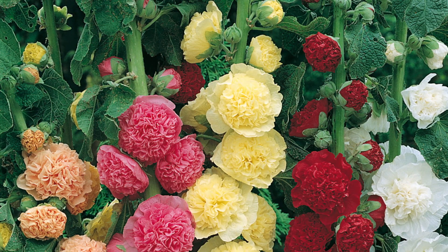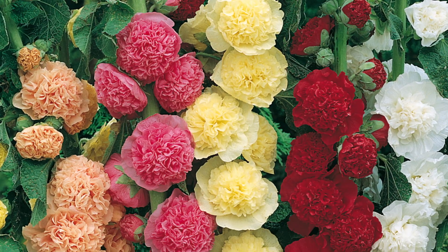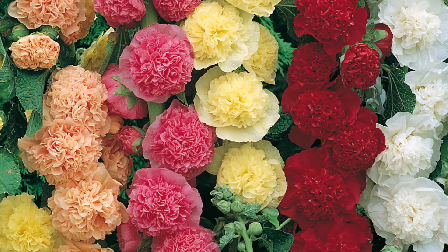Biennials are a little bit more complicated. These are plants where you would sow them one year, they grow and establish in that first year, but they don't get mature enough to produce flowers typically until the second year. They do that then, and once they produce those flowers in the second growing season, they consider their job done and they come to an end.